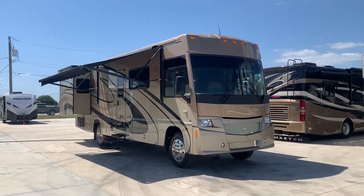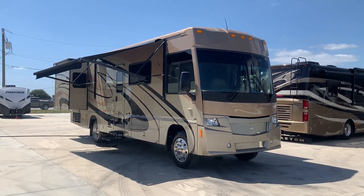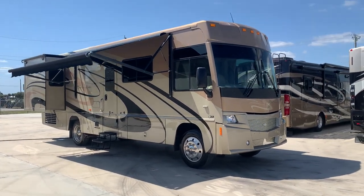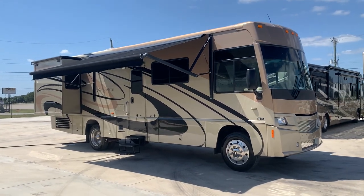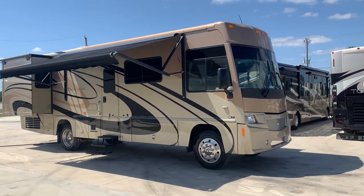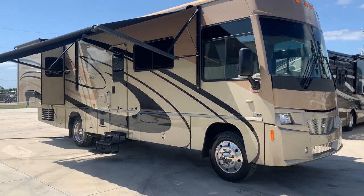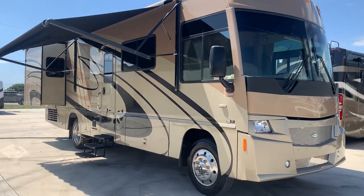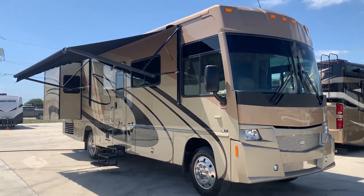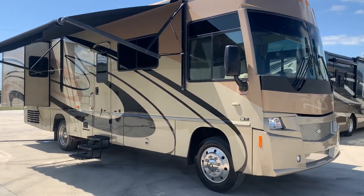Hi everyone, welcome back to our YouTube channel. My name is Pat here with Advance RV Centers in Okeechobee, Florida. We got a nice little piece to show you here in the gently used category — a 2008 Itasca Sunrise model 32H, sitting on the Chevy Workhorse chassis with the 8.1 liter engine. Everything's been serviced and ready to go. I'm going to take you around the exterior and then take you inside.